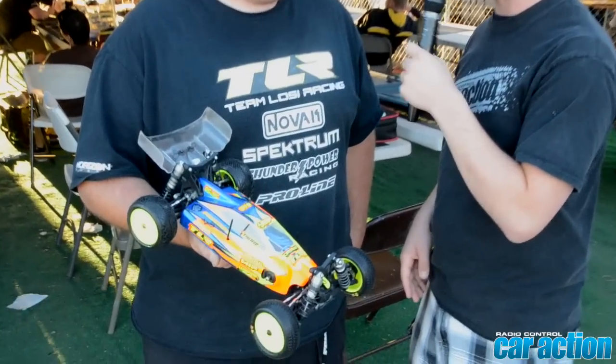We're here in the TLR pits on the off day at the 2013 IFMAR Electric Off-Road World Championships. Mike Trui is showing us the brand new car that the Team Losi Racing drivers will be driving starting tomorrow. It's the first ever time they've had this on a track in official competition — the brand new 22.4. Tell us a little bit about it.